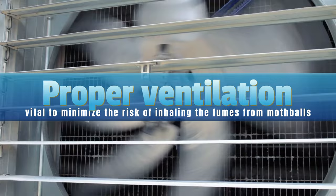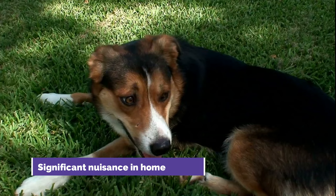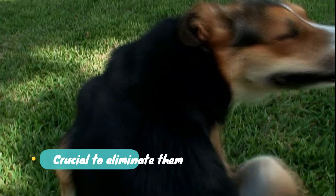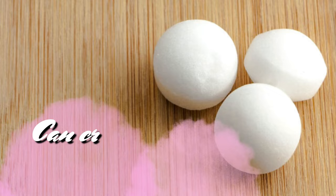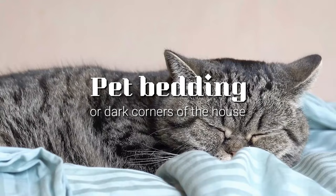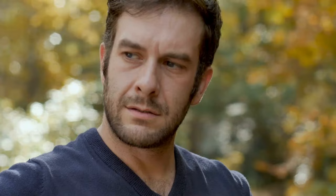6. Fleas. Fleas are tiny, wingless insects that can cause a significant nuisance in homes and to pets. These bloodsucking pests can quickly infest an entire house if left untreated, making it crucial to eliminate them. Mothballs, when used correctly, can create an inhospitable environment for fleas and encourage them to leave the area. Place the balls in areas where fleas are likely to hide or breed, such as pet bedding or dark corners of the house. Always follow safety instructions when handling mothballs and keep them away from children and pets, as they can be toxic if ingested.